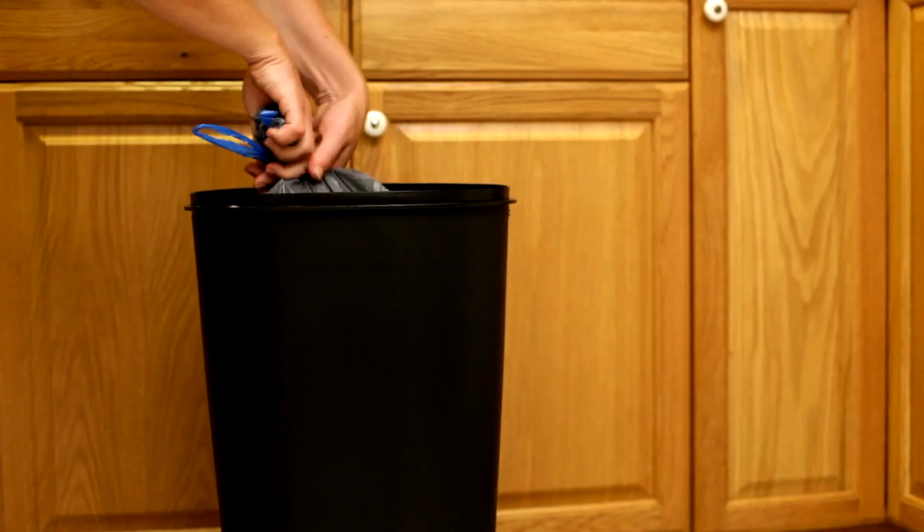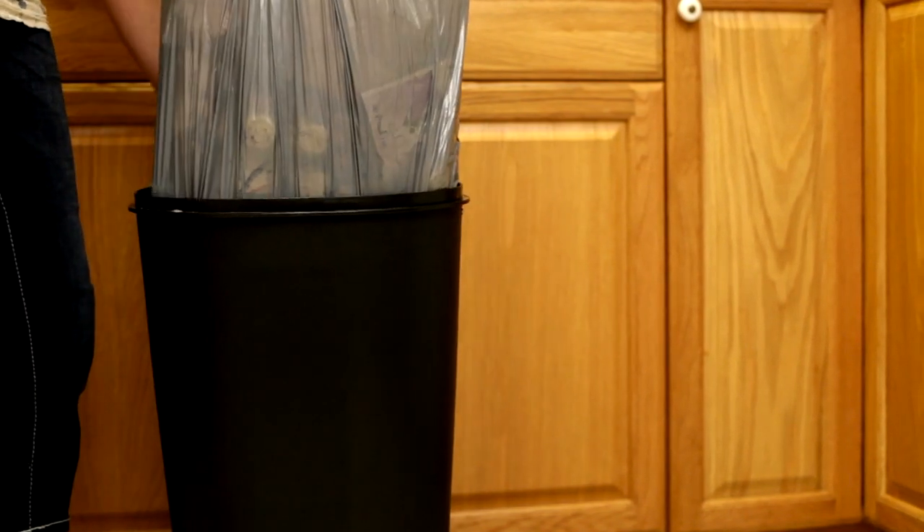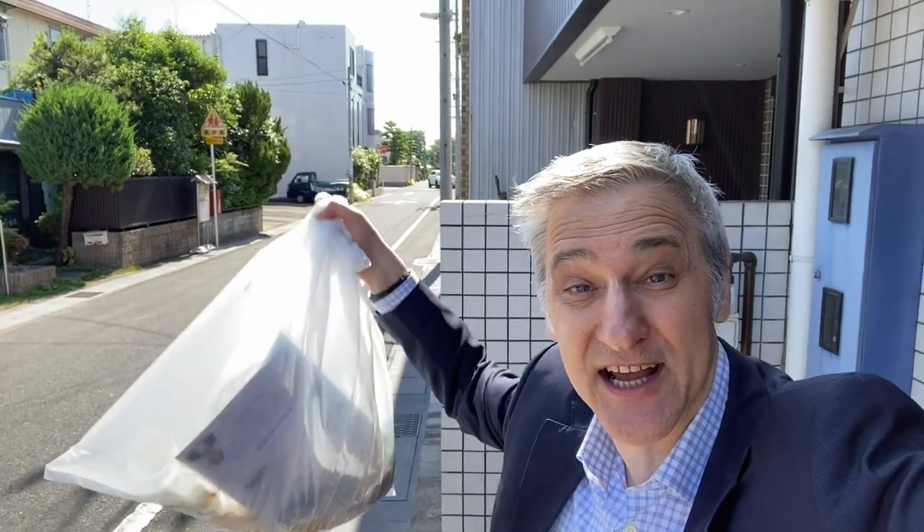Next up is number 11, which is take out the trash or take out the garbage. In American English, we generally use trash for paper or plastic, and garbage for leftover food or things from the toilet or bathroom. However, you might hear people use both interchangeably. In British English, people usually use the word rubbish. To practice: I'm taking out the trash, or I'm taking out the garbage.